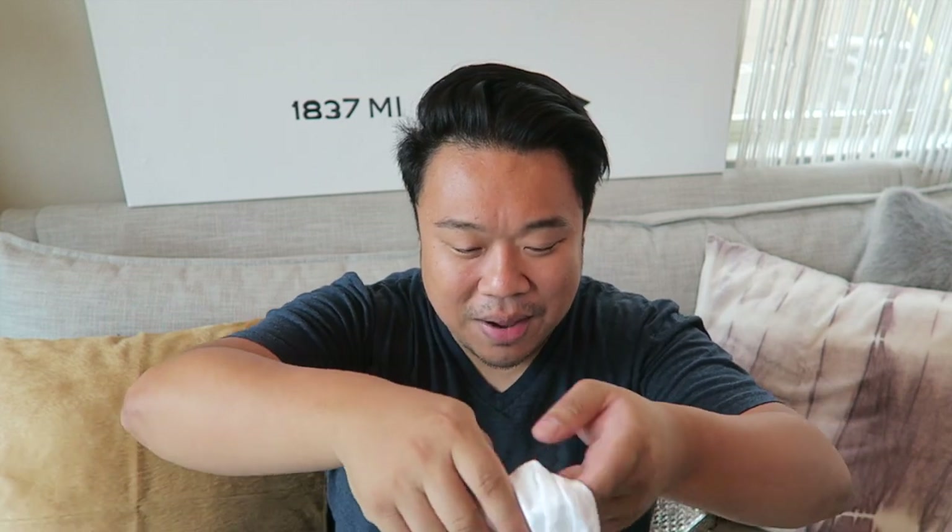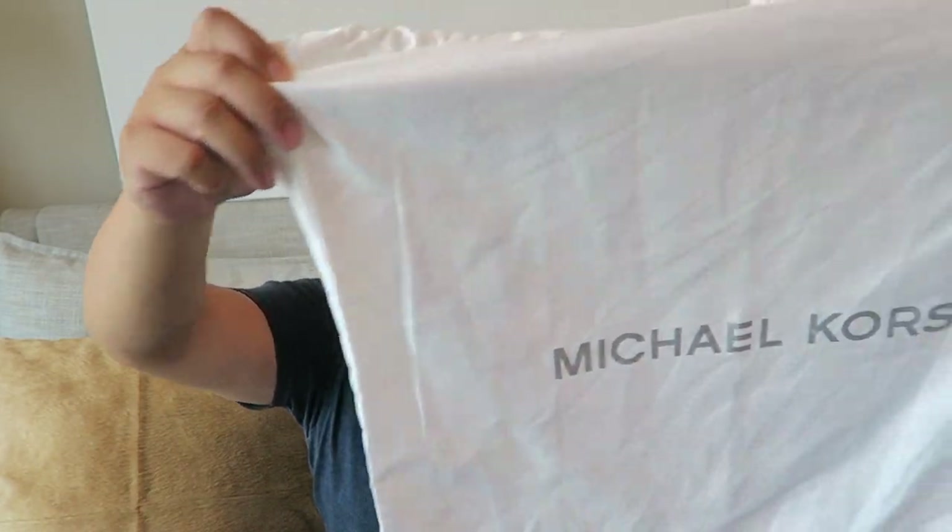I did find this Michael Kors dust bag, which is really nice. I do have a couple Michael Kors pieces right now, and now one of them will have a Michael Kors dust bag to go with it. So if you purchase a Michael Kors bag from me, you might also get this dust bag — I'll have it in the listing. Go to itshadrian.com to see what I have up for sale.